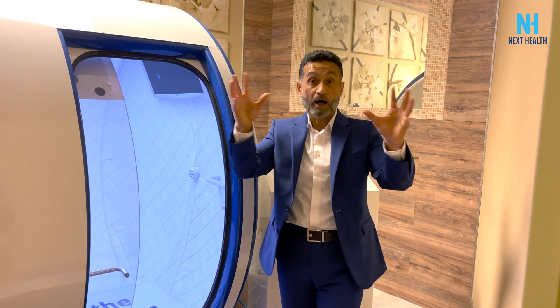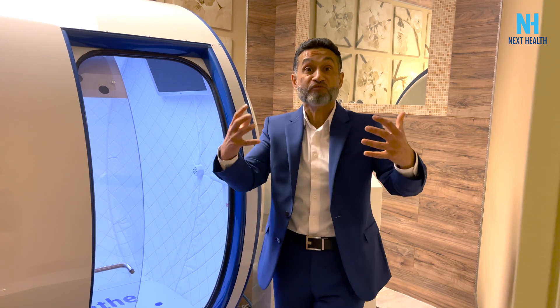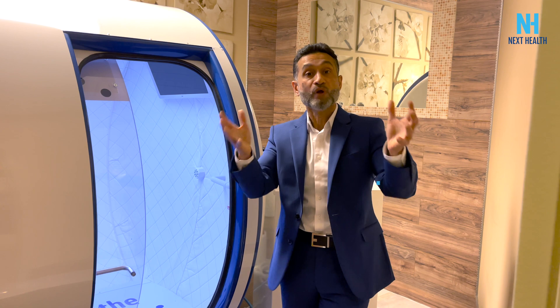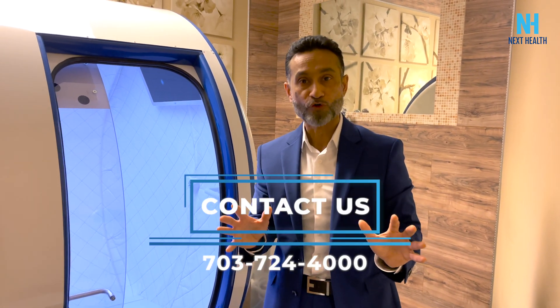So at Next Health, what we like to do is get the synergy of activating all the different codes around the body, and then on top of that use the master code breaker — and you now have synergy. You can actually not only reverse the aging process, you could probably prevent disease. If you'd like to learn more about how Next Health rethinks medicine, contact us at 703-724-4000.